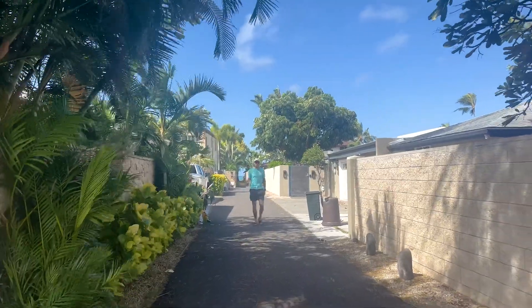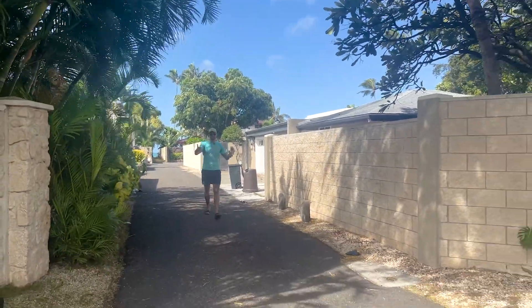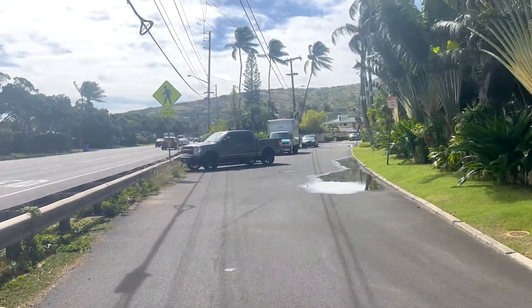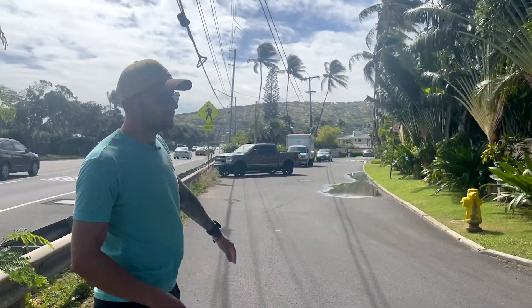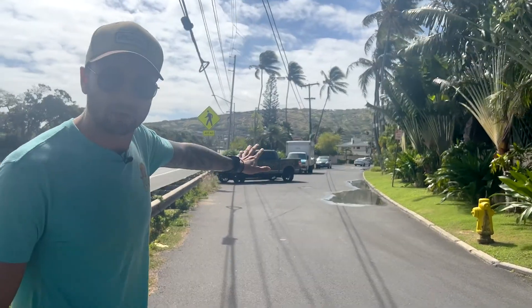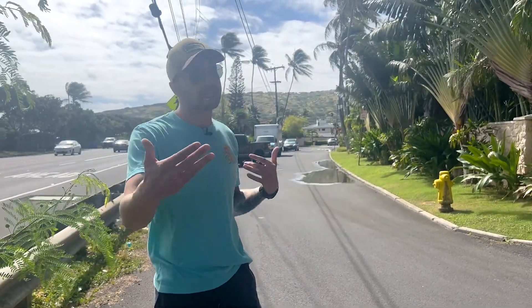If you walk down any stretch of beach here for long enough you're gonna find an access point. The access point for Portlock is just gonna be where Portlock Road dead ends. Right now I'm walking directly out of the access point, and right over here to my right is the small parking area. If you can't find parking here, there's plenty more parking up on Portlock Road — just a little further of a walk. And if you go too far down Portlock Road, there should be another access point there, roughly every mile or so.